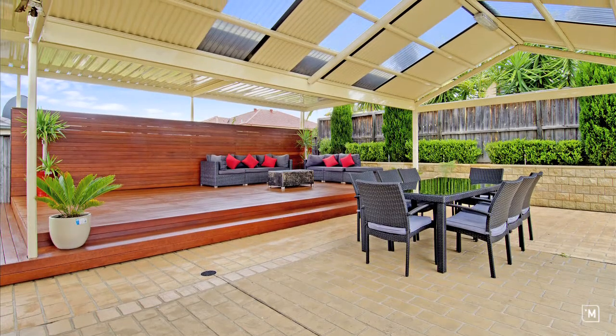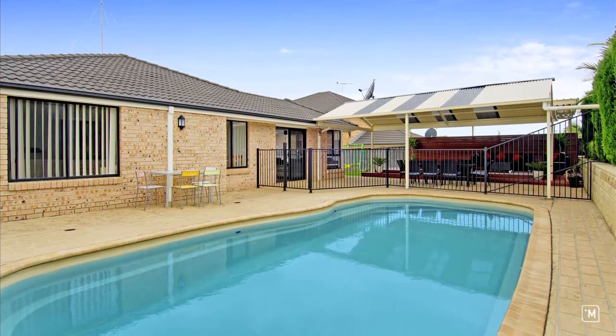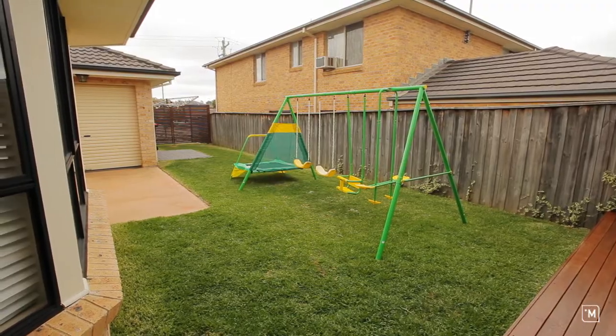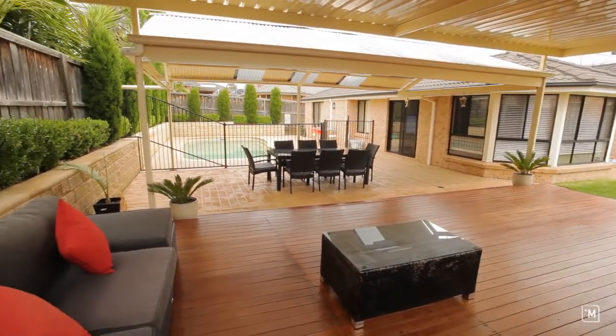The crowning glory is without doubt out the back. Both the 8 metre saltwater swimming pool and the level grass lawn will keep the kids busy and allow you the time to enjoy the undercover decking and entertainment areas.